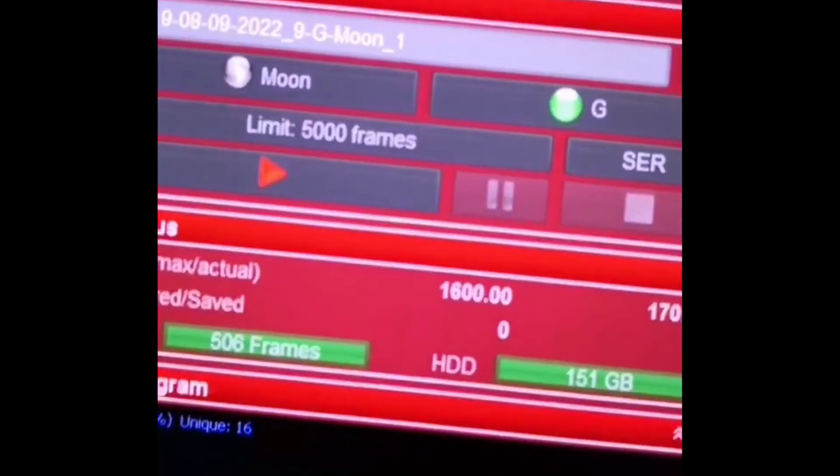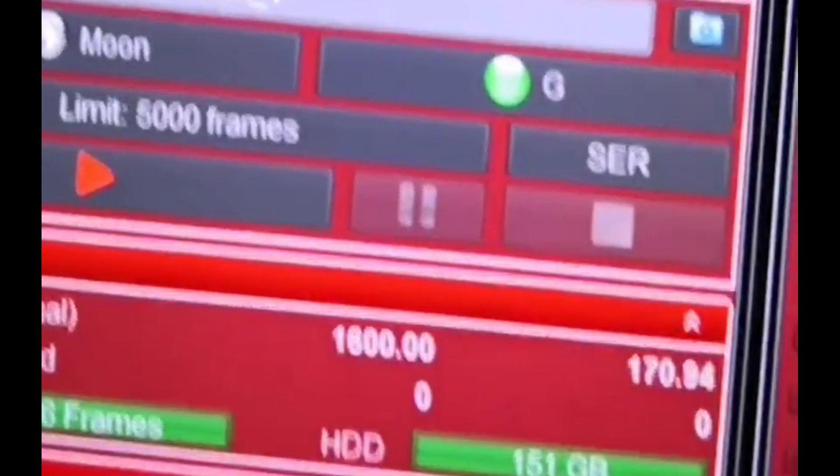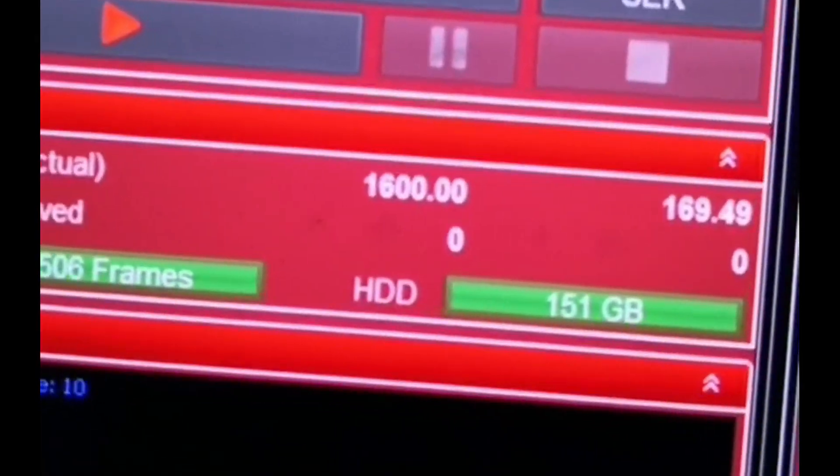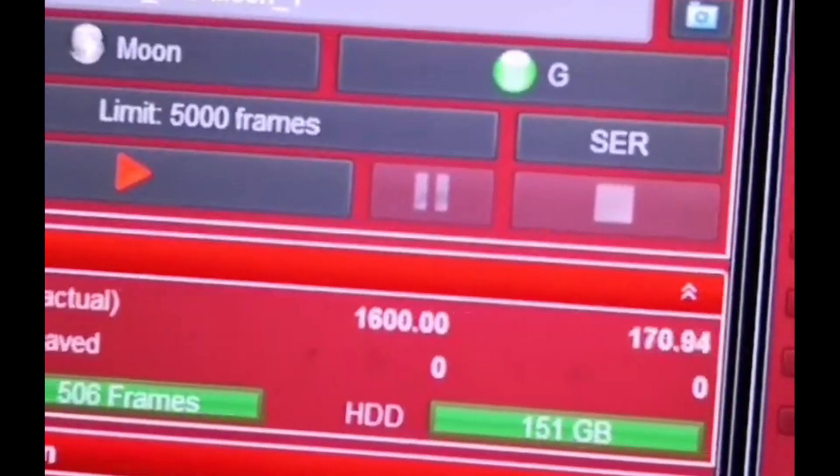I'm going to go over some of the camera settings I'm going to be using, because it goes really, really fast past the moon. I am using 0.625 millisecond exposure, and that's giving me about 170 frames a second — 1/1600th of a second for those exposures.